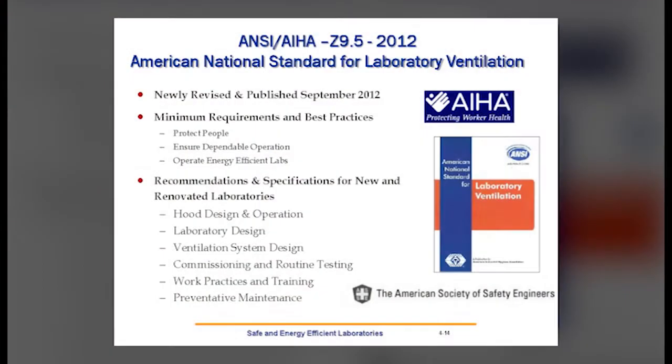The ANSI Z9.5 American National Standard for Lab Ventilation was published in 2012. I was the chairman of the AIHA Z9 committee in charge of publishing this standard. We have 14 standards that relate to ventilation for health and safety, and this particular standard is specific to laboratory ventilation. It contains the minimum requirements for operating laboratories and provides guidelines and recommendations for hood design, lab design, commissioning and routine testing, work practices and training, and preventative maintenance. It also includes recommendations for improving energy efficiency. A number of folks from your organization actually participated in the development of this standard.